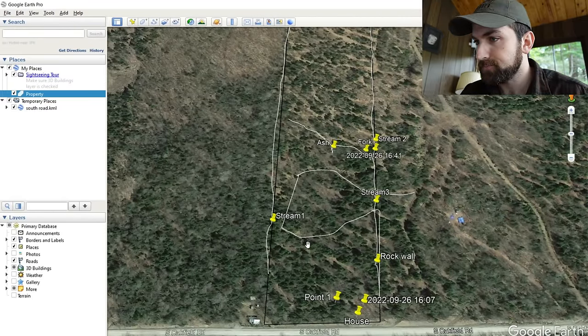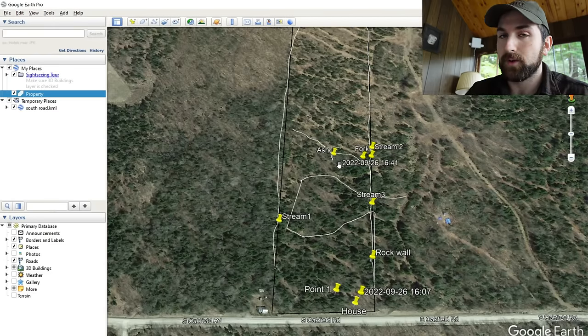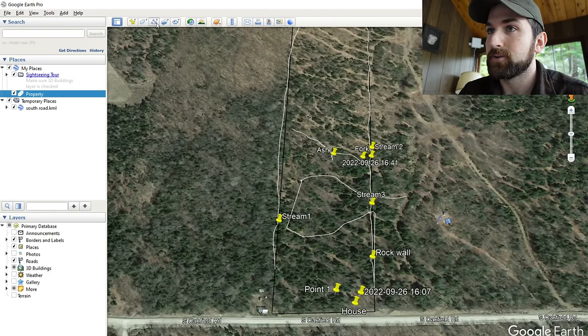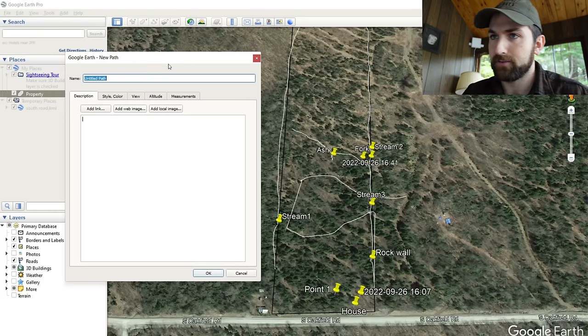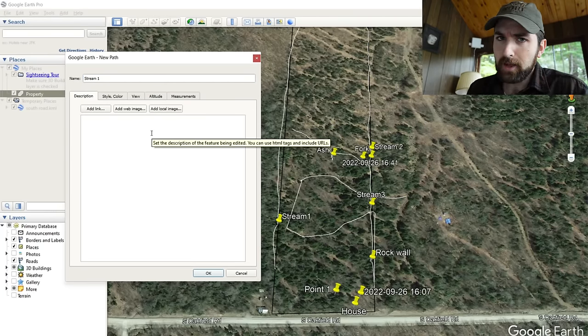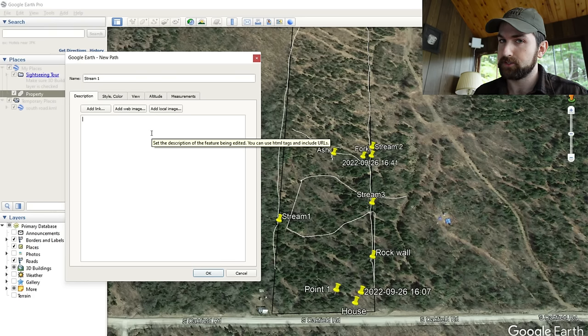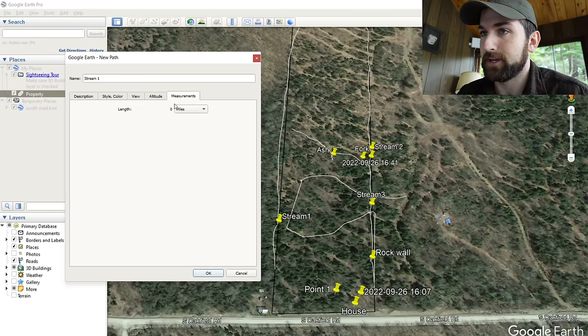Now that the polygon's done, let's start with the streams. Instead of a polygon, a stream is more of a line — the data we derive from it is more length-oriented. We don't need to know the acreage unless it was a pond. So we'll hit Add Path, which is right next to Add Polygon. We'll name this 'stream one' since we have three. For the description, if you're into hydrology or water science, or if you have fisheries on larger streams, you could include data about depth and width to give you some volume data. That can also be useful if you need to install culverts or crossings. In my situation I'll leave that blank.